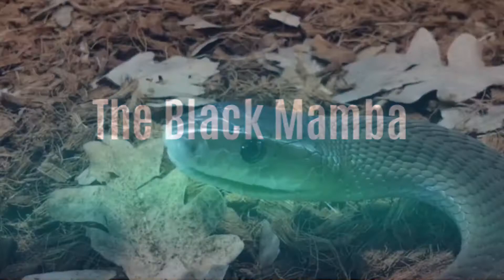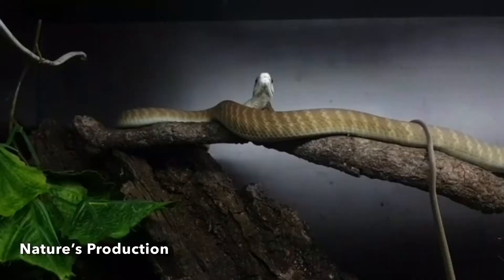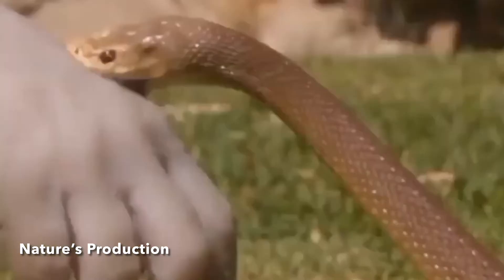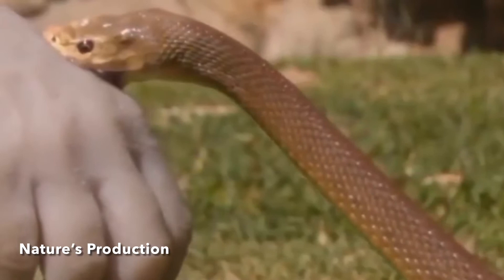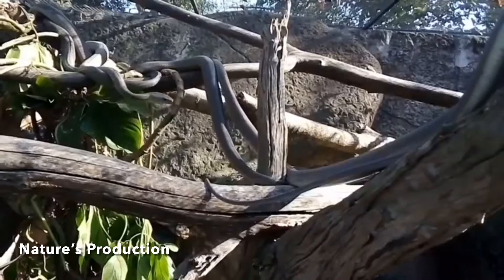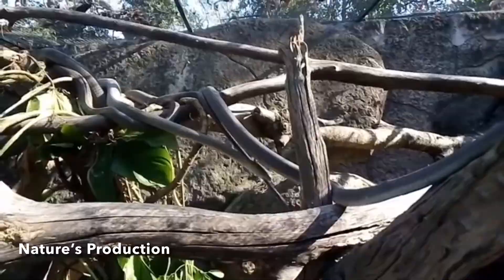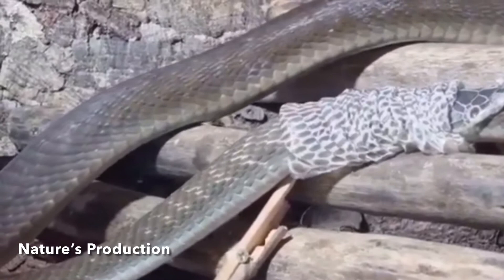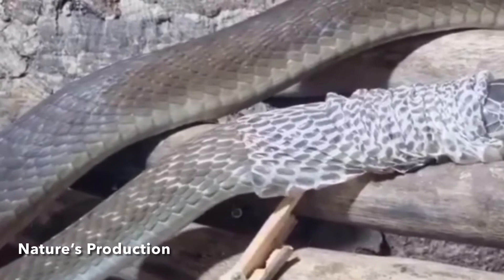The black mamba is a long, slender, cylindrical snake with a coffin-shaped head and medium-sized eyes. The adult snake's length typically ranges from 2 to 3 meters, but specimens have grown up to lengths of 4.3 to 4.5 meters, making it the longest venomous snake species in Africa — the second largest overall, exceeded in length only by the king cobra. The black mamba is a front-fanged snake with fangs up to 4.5 millimeters in length. Its tail is long and thin, making up 17 to 25 percent of its body length. The body mass has been reported to be about 1.6 kilograms.